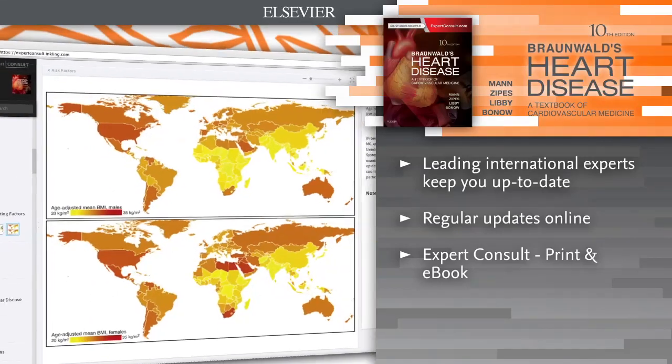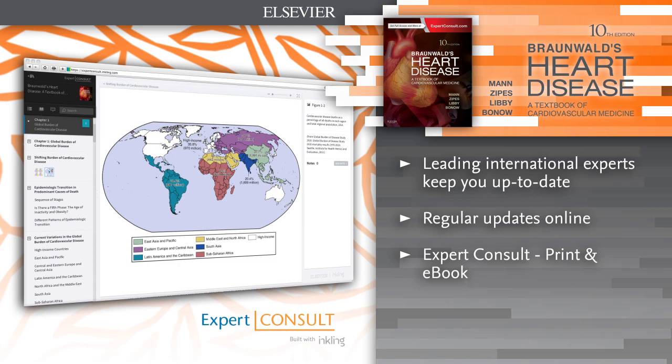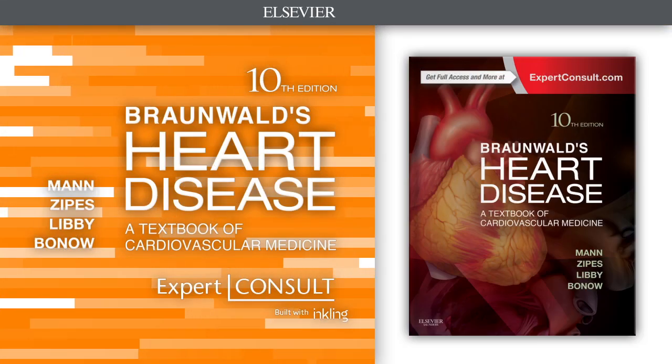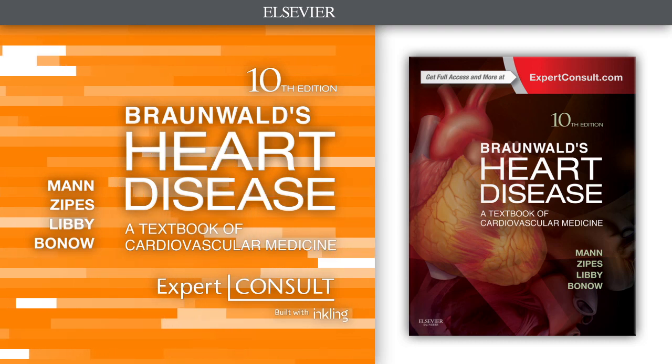E-book version included. For the first time, access the entire book online or offline across all devices with the Expert Consult e-book. Braunwald's Heart Disease, 10th edition, is your must-have multimedia source for informed practice.